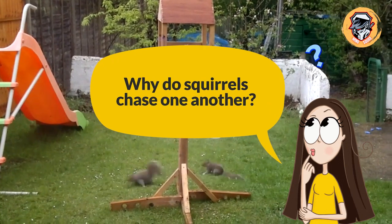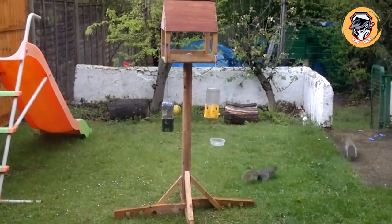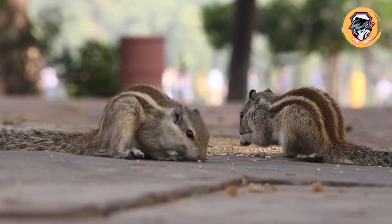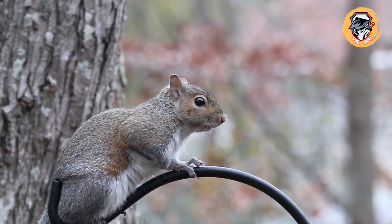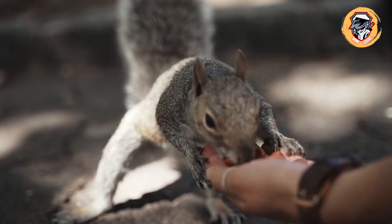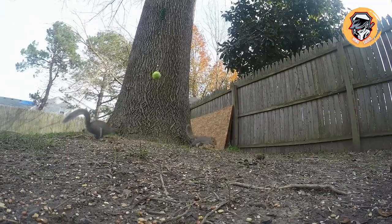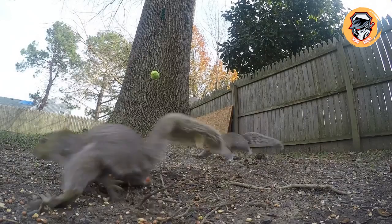Why do squirrels chase one another? When they go on mad sprints up and down trees and across your yard and deck, they're probably working out their hierarchy. The most common U.S. species, the Eastern gray squirrel, doesn't tend to be territorial but does like to let everyone know who's boss. Not too surprisingly, young squirrels also like to chase one another around for fun, just as puppies do.